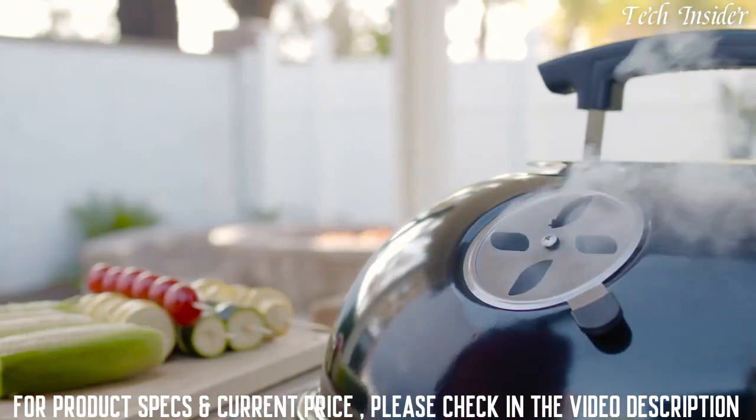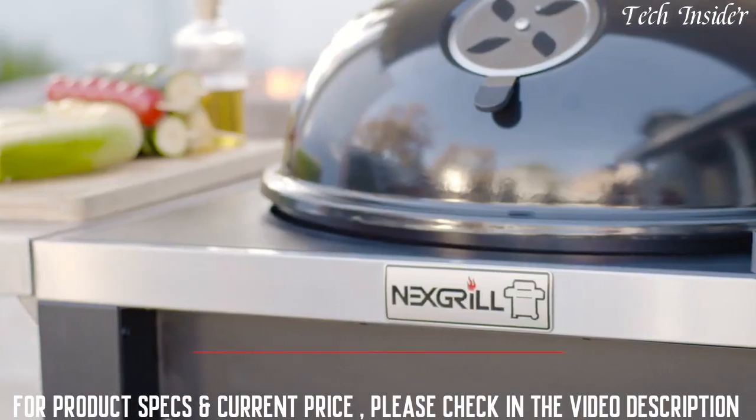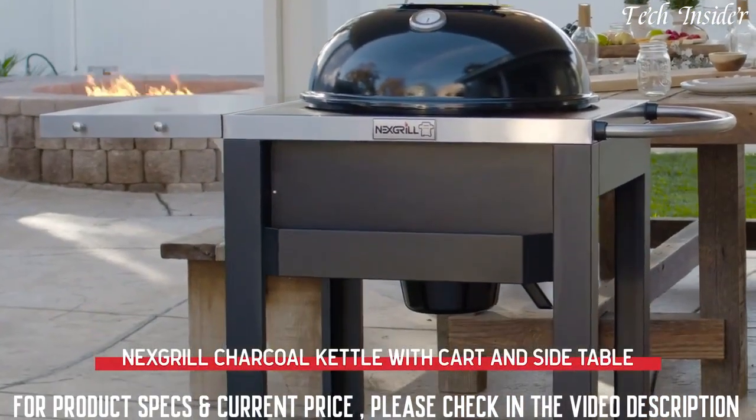Ready to put a smoky twist on your cookout's standard fare? We've got your next grill right here — the Nexxt Grill Charcoal Kettle Grill with Cart and Side Table.